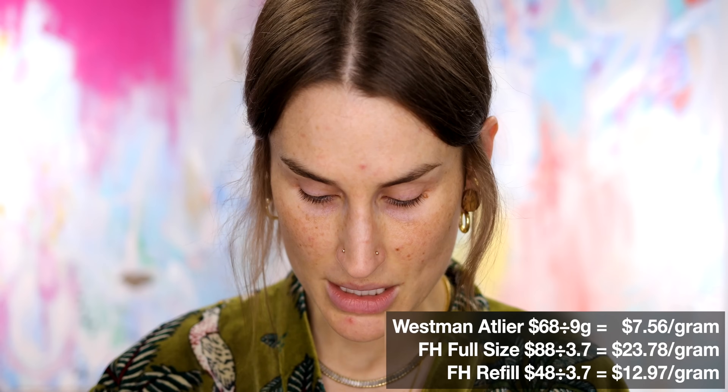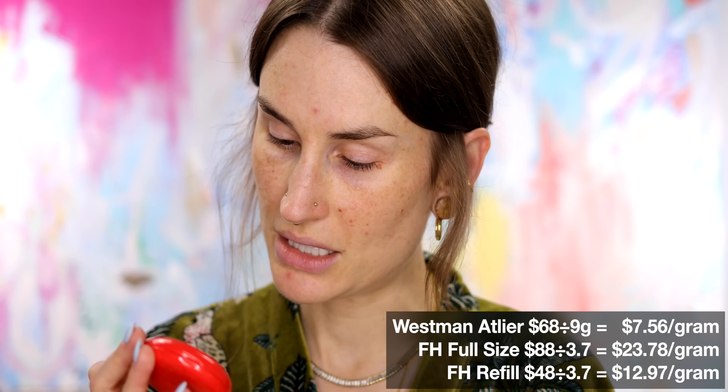There are 21 shades in the Westman Atelier. You get 0.31 ounces or nine grams, and in the refillable compact you get 0.13 ounces or 3.7 grams. You can compare a stick to a cream in this case because I don't use it as a stick foundation — I use it as a cream, taking a brush onto the stick and patting it on the face. I'm premenstrual and a little more sallow because of hormones, which will lend itself nicely to this demo.